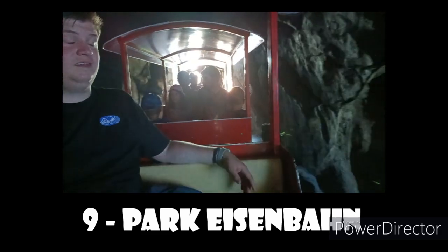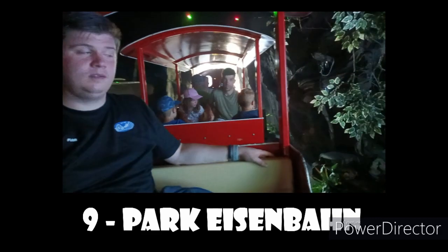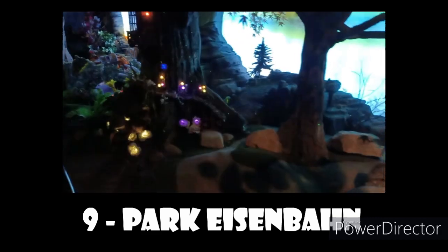Park Eisenbahn is a pretty good park train. It had a dark ride scene where it actually stops and the doors lock, and there's a pretty cool dark ride scene in there — so pretty unique, very fun ride.